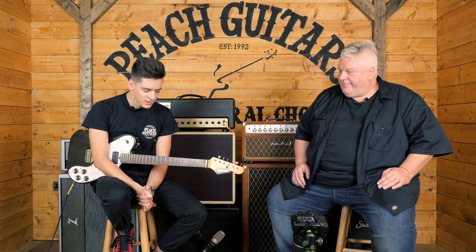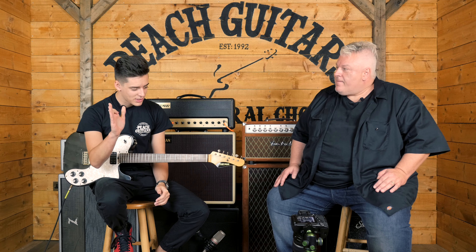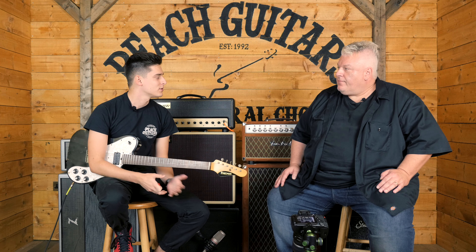Hey guys and gals, it's Jack here from Peachy Guitars and it's my great pleasure to be joined today by Dave Friedman, the absolute genius behind all of this stuff on the floor and behind us. We're plugged into a small box amplifier as well. So while you're here Dave, why don't you just give us a little bit of background on yourself, how you got started in this game and where you are now, just for anyone that doesn't know.